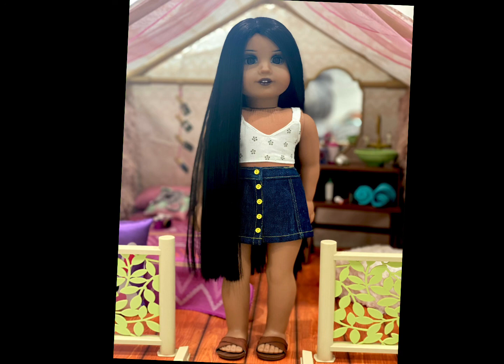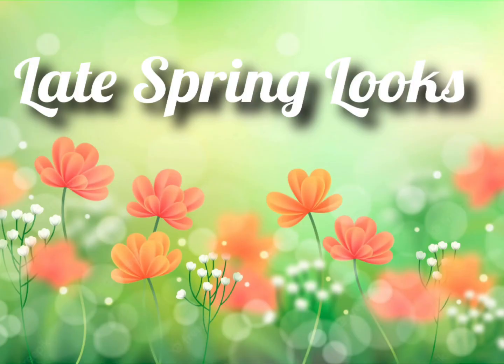Francesca is wearing a top from Briar Rose Doll Clothes, a skirt from Gumby Cat Doll Clothing, and her shoes are from Nene Mitchell's collection.